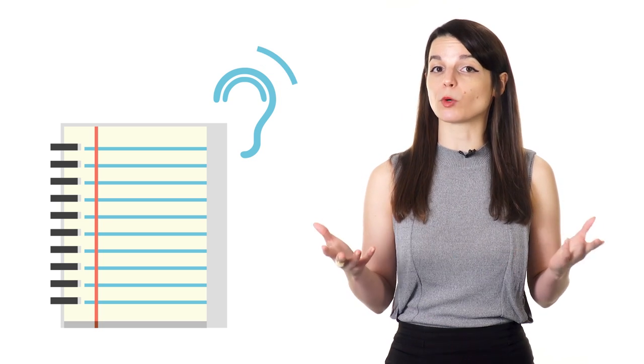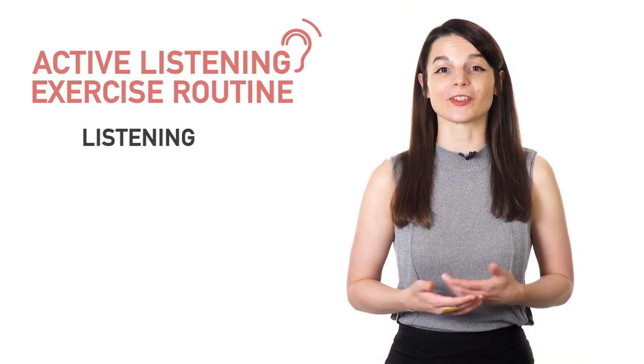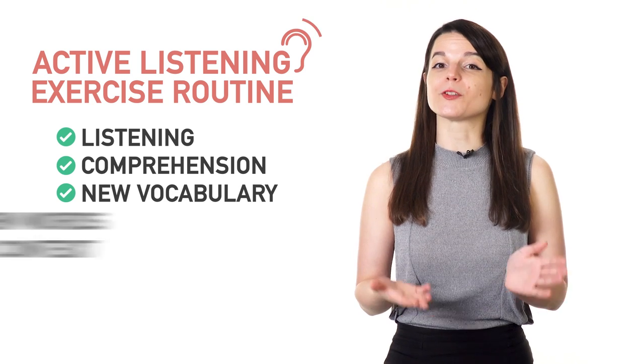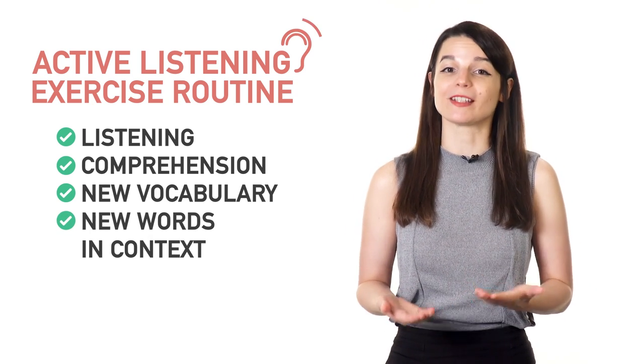As you play back the audio and read along, try to guess what new words mean from the context of the words around them. After you've read along a couple of times, feel free to look up the remaining unfamiliar words in a dictionary or translator app. This active listening exercise routine is a great way to increase your listening and comprehension skills while picking up some new vocabulary along the way. It also allows you to learn new words in context, which itself is a powerful method to help you retain what you study.